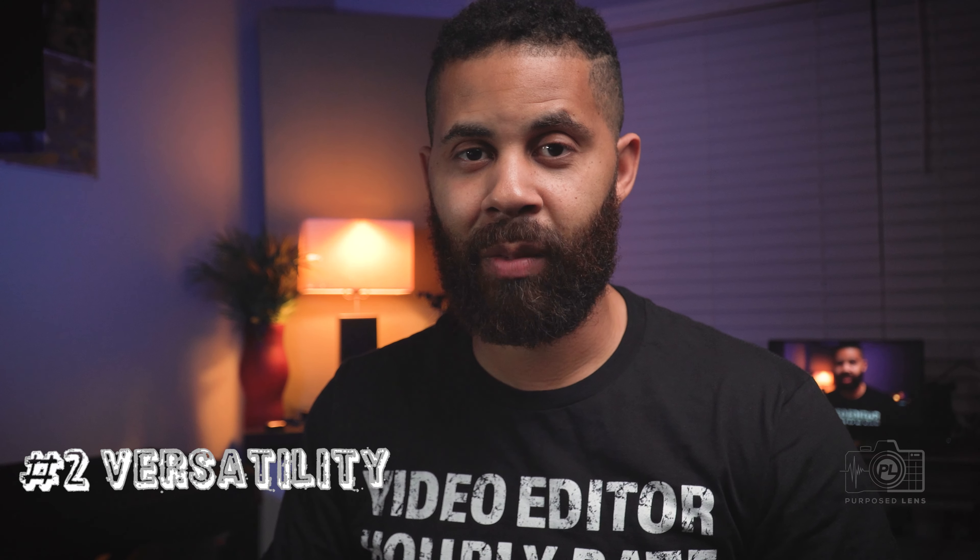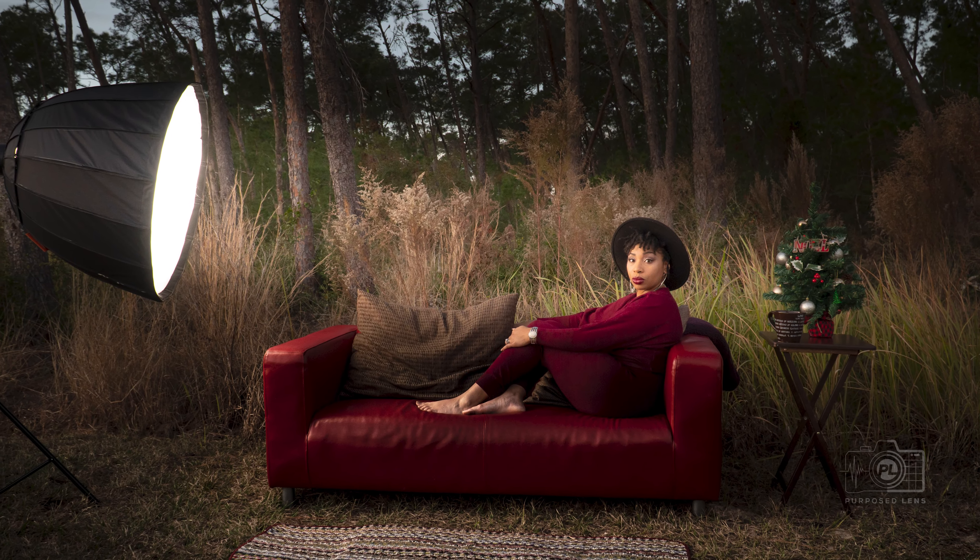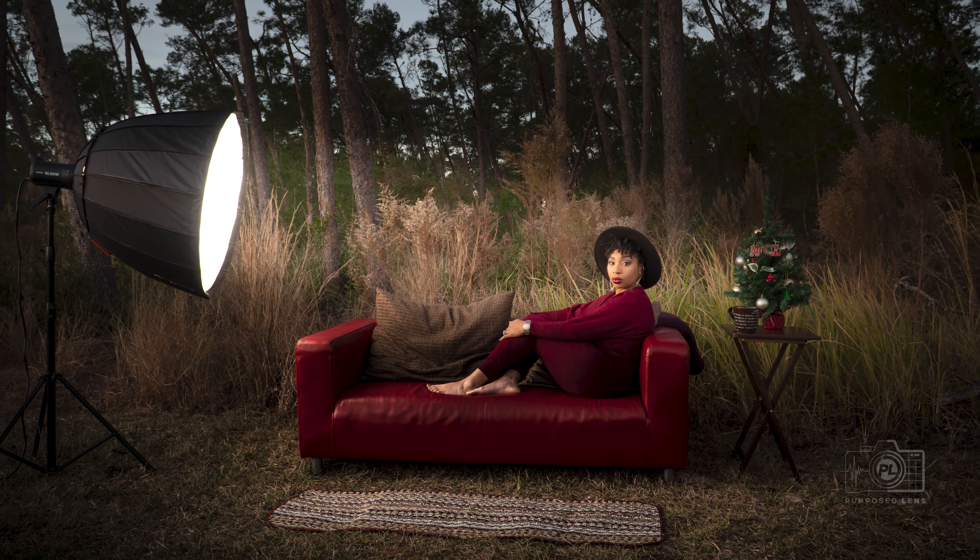Moving on to the second reason why you should buy this camera: versatility. This camera can do both photos and video and it can do them both very well. If you are into wedding portraits, headshots, whatever it may be, this camera can definitely handle it. Pair it with the right lens and you can get sharp, crispy, nice photos. You can also shoot in RAW, which means you're capturing all the information off the sensor, allowing you to do a lot more editing with that photograph.